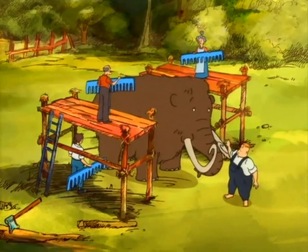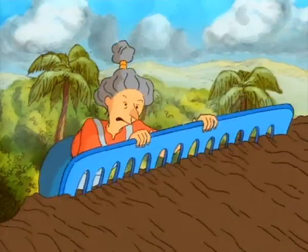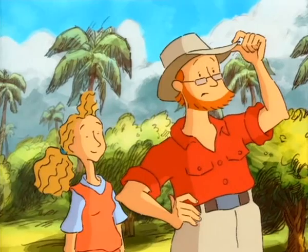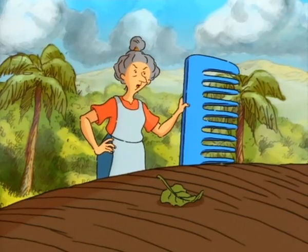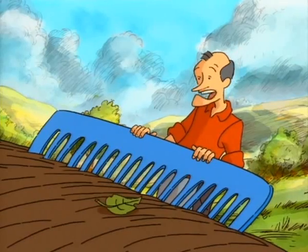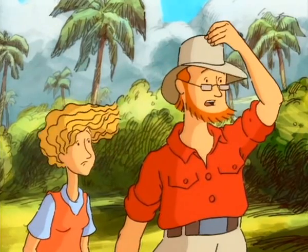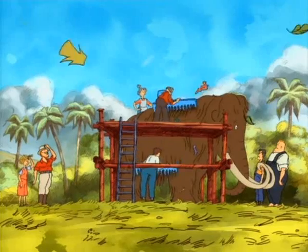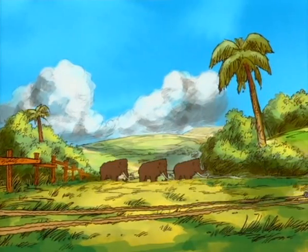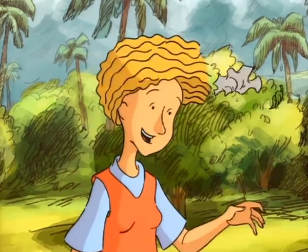Now there's a good mammoth. We'll have you sorted out in no time. Oh, bother! That's better. You missed some, Brenda. What's going on? It might be a good idea to step back a bit. Poor cat.